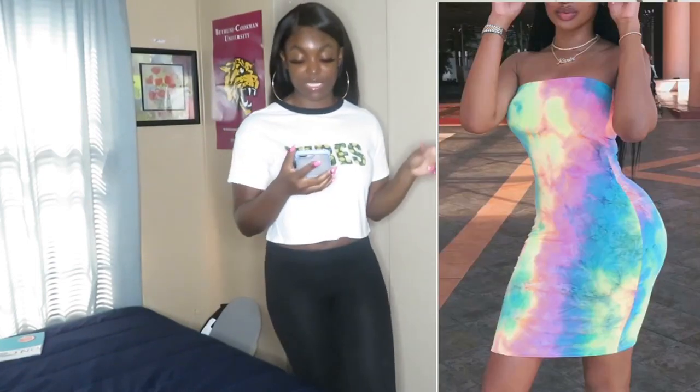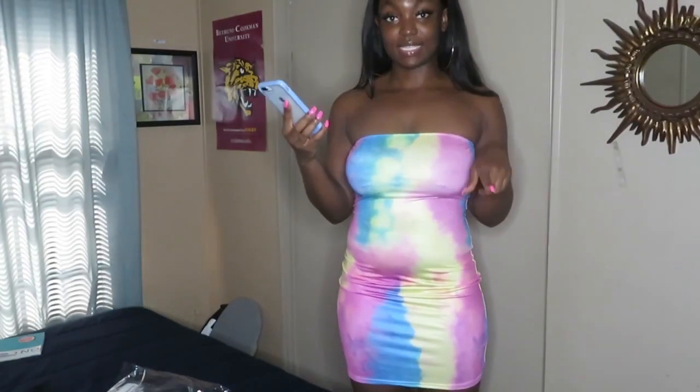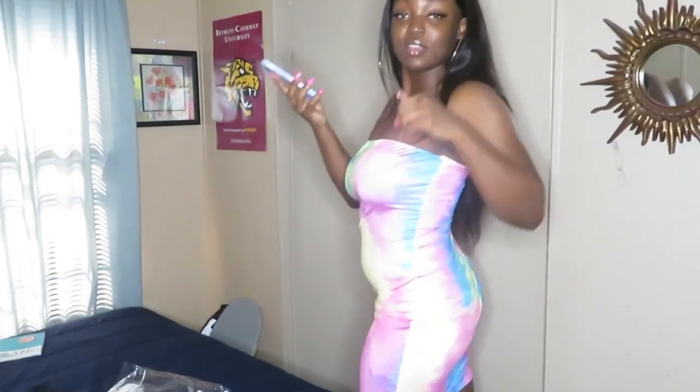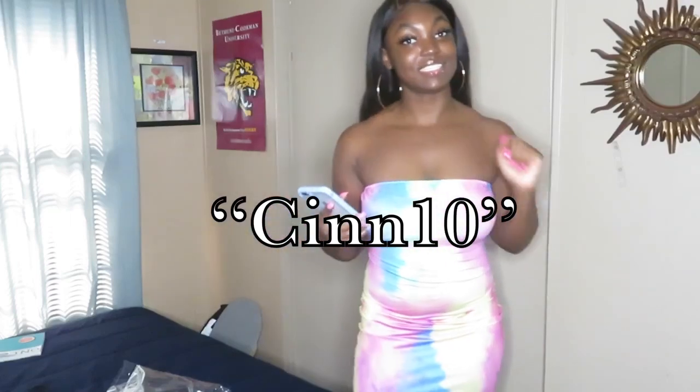The first item I'm going to try on is this tie-dye dress — it's called the Lovely Off the Shoulder Tie-Dye Mini Dress. I think it's actually pretty cute. Looking at the picture, it looks close enough — not exactly the same but close enough. The material is a little different; the picture looks more like a cloth material but this is more like a polyester material. Nevertheless, I'm happy with this one. It's currently $9.99 and I give it a 4 out of 5.